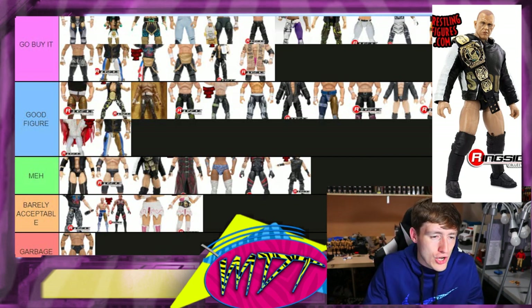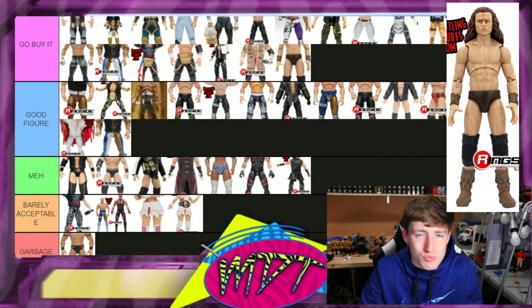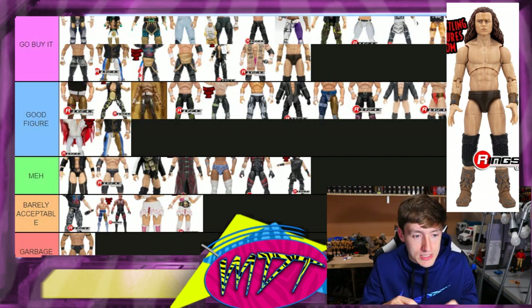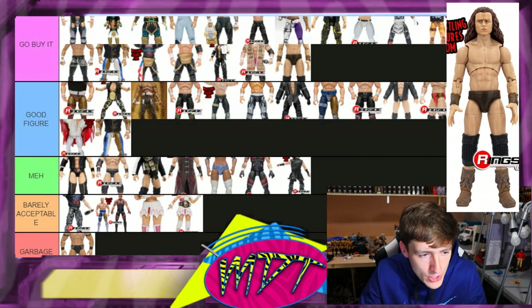Series five Jungle Boy — I think this is 'Go Buy It.' When you see a figure that's a perfect representation of somebody from head to toe in figure form — when it looks just like the person — you gotta 'Go Buy It,' because it's just so damn good. Crazy how much it looks like the guy. 'Go Buy It.'